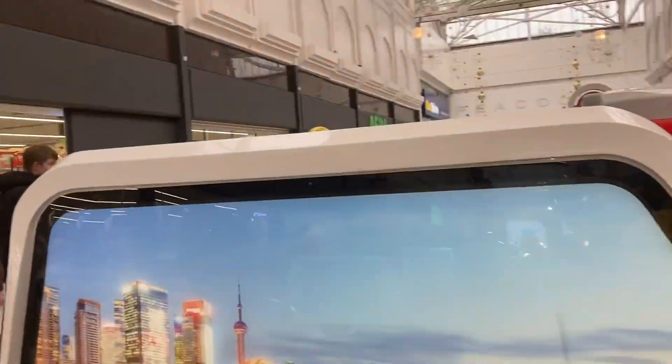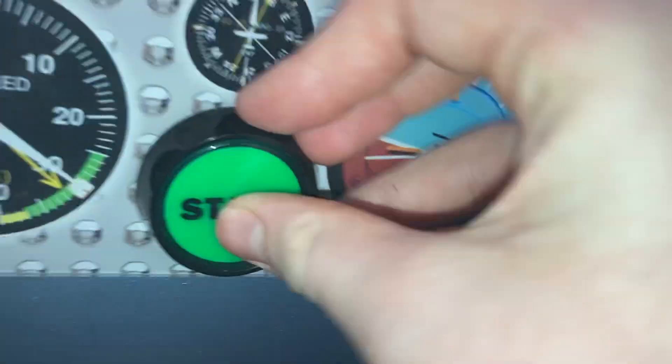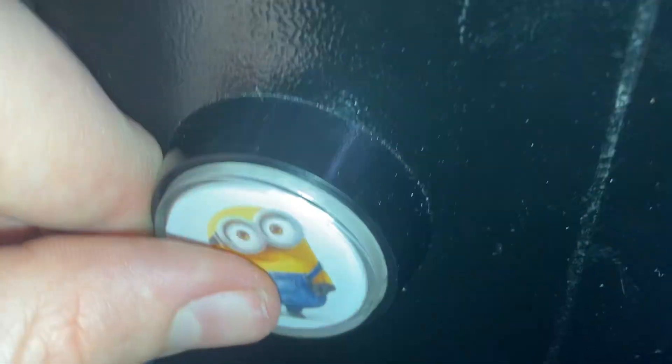Sadly, Lightning McQueen is gone, so sorry for disappointing you guys. But luckily we've got hot dogs, so I've updated my picture. I was very disappointed that my McQueen was gone, but luckily I found one in Jungle Bugs.